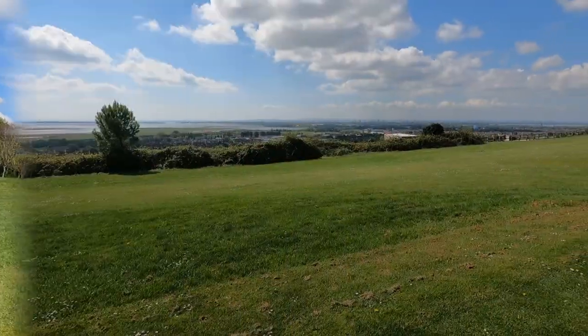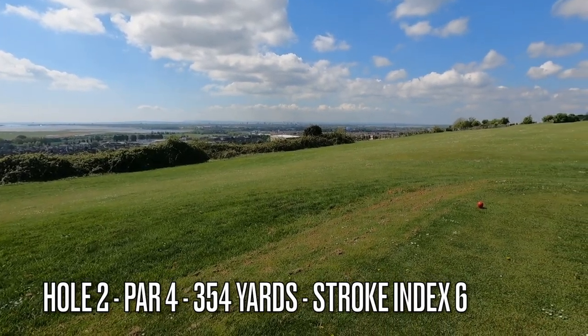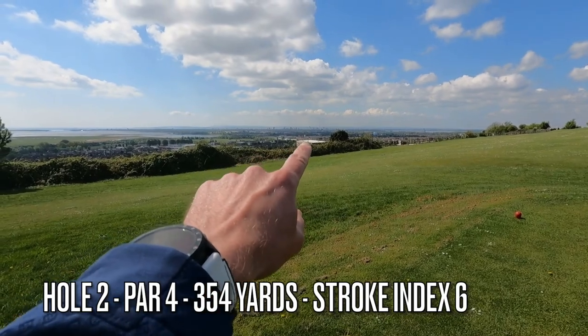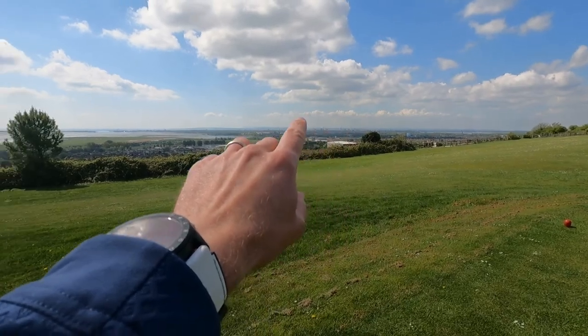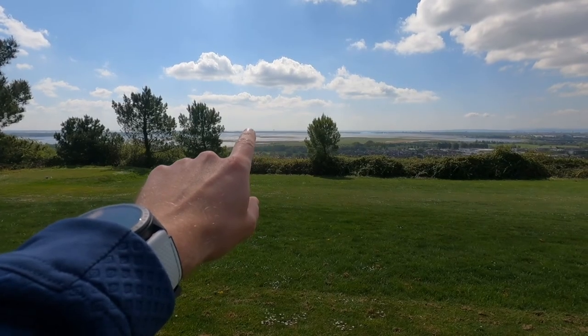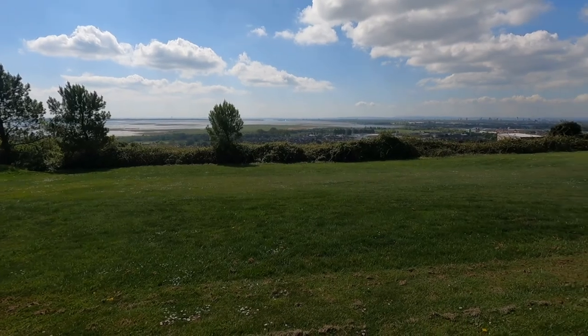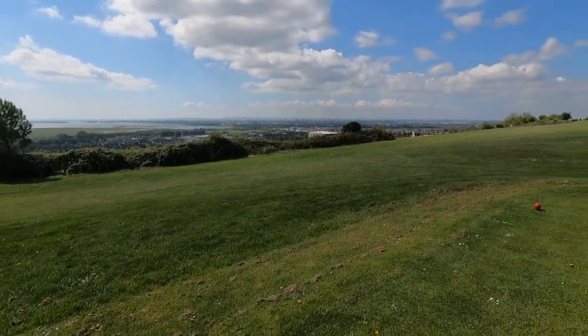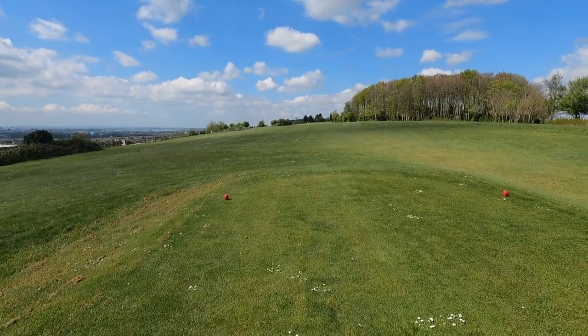We're just walking onto the second tee and I need to show you these views over Portsmouth which make the green fee worth it alone. We've got the Spinnaker Tower right next to the Portsmouth historic dockyard on the horizon, the island of Portsmouth going all the way across, and just on this side you can see Hayling Island — a really popular tourist destination. Some absolutely unbelievable views off this tee, and then we're going to play down the side of these views — the second hole, a slight dog leg to the right.